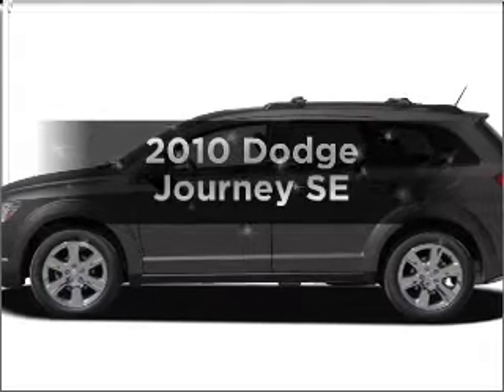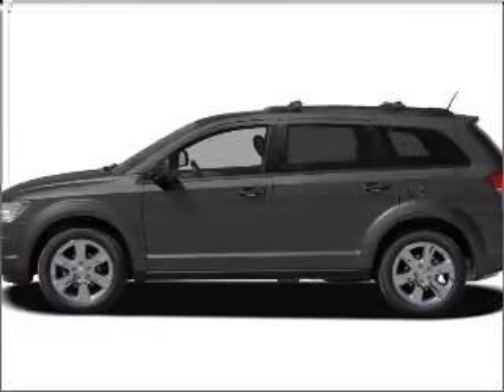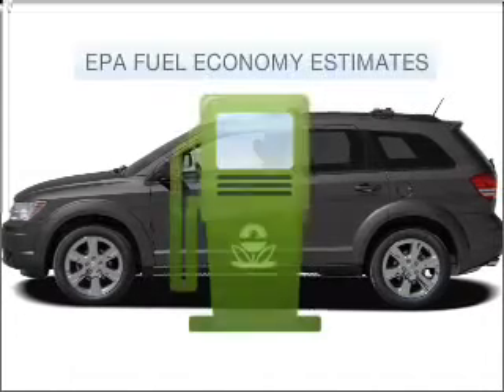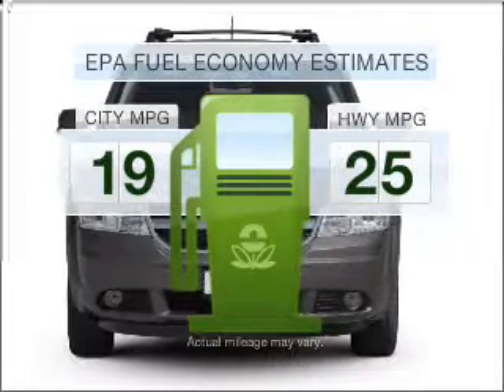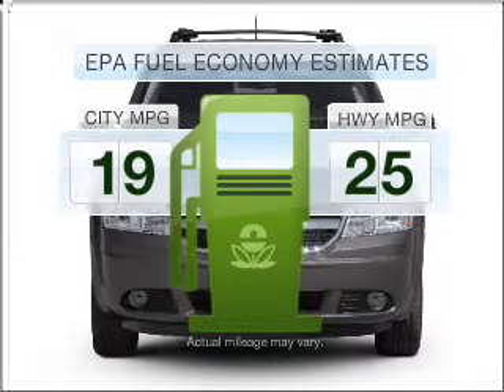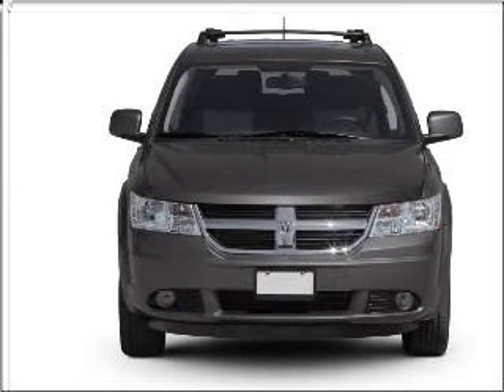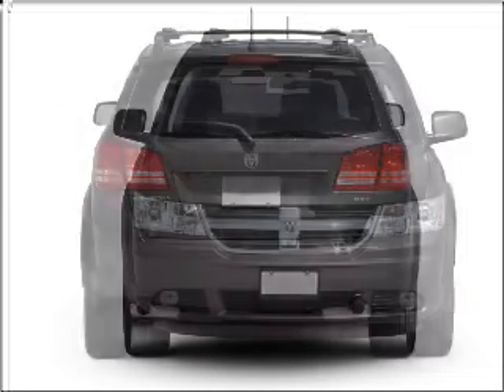Imagine yourself in this 2010 Dodge Journey. If you're looking for an automobile with great attributes, look no further. Run all over town and back home again without worrying about filling up when driving this fuel-efficient ride, with an efficient four-cylinder engine connected to a smooth-shifting automatic transmission.